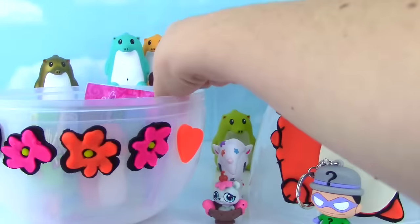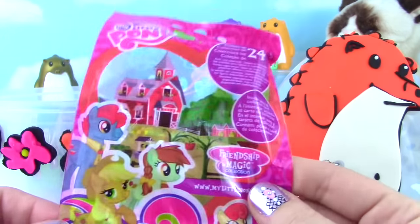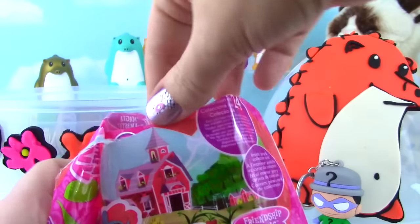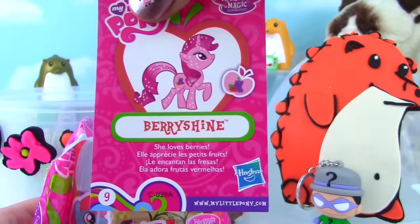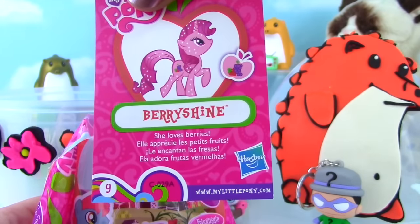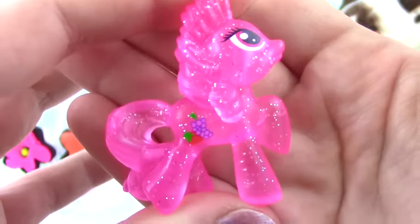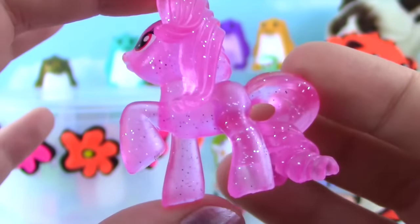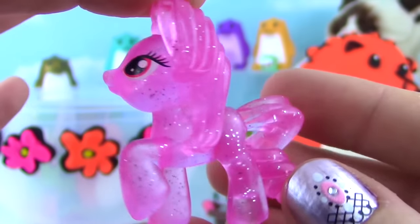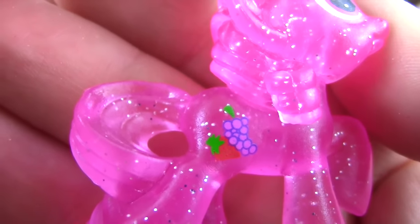Time for some ponies! Wave 13 My Little Pony Blind Bag - what is inside? We have Berry Shine! Loves berries! Whoa, Berry Shine is so pretty - it reminds me a little bit of Pinkie Pie! Look at all that glitter inside, swirly little tail, little pink eyes, and berries as a cutie mark!